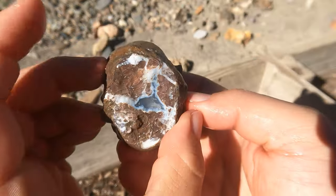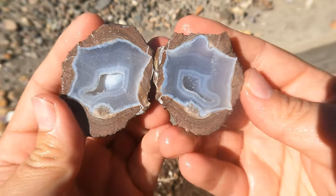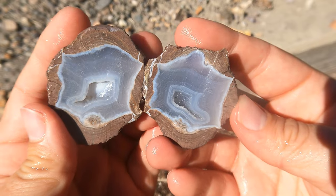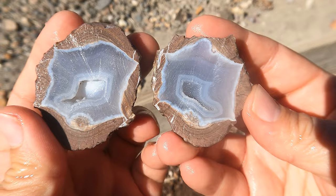Another nice looking Dugway geode. Whoa — that one is really filled in. Look at that. There's a lot of calcite there, and agate. You got some banding there.